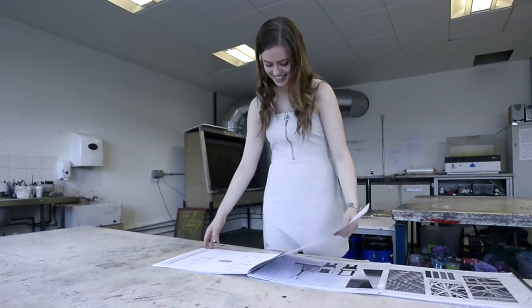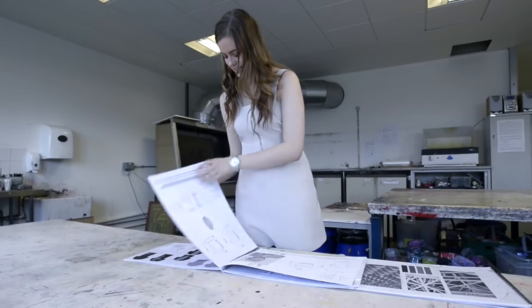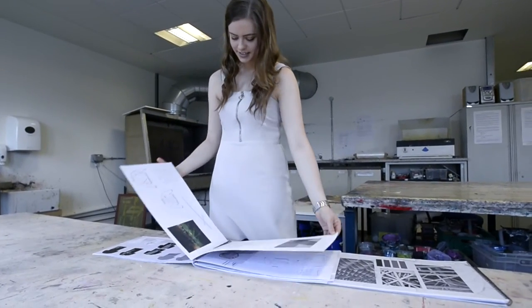I think the standard of work since I started my NC has definitely improved drastically. When we first started doing the Photoshop and the Illustrator classes I had no idea what I was doing at all, and now that's basically the only way that I do my sketches. I don't do anything by pencil anymore, I do it all on CAD.